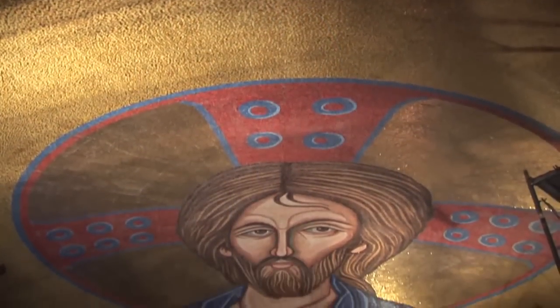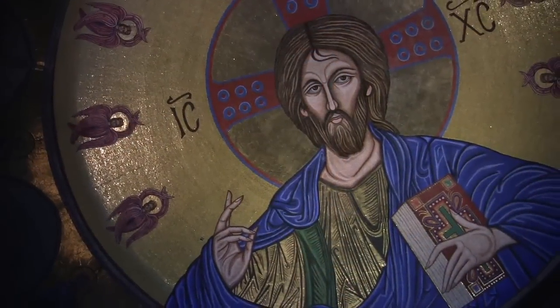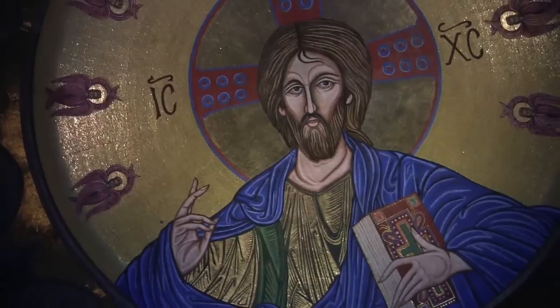But how did this 23-foot face of Christ, spanning the church's 3,400 square foot dome, finally become a reality?